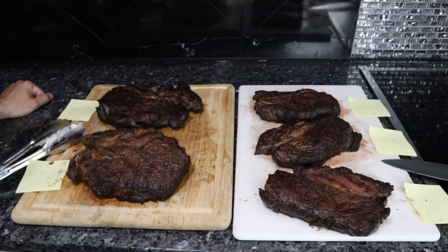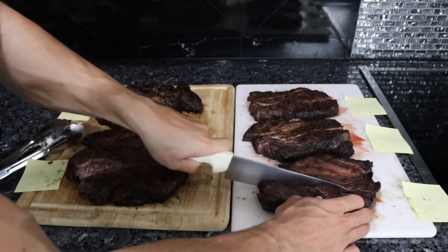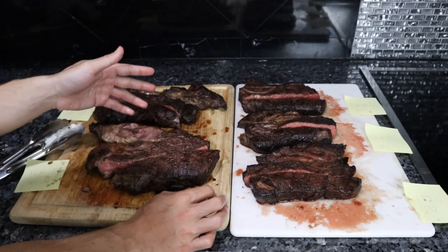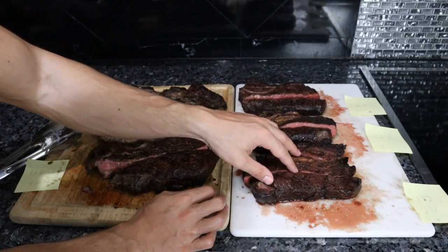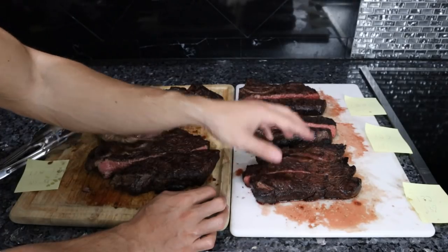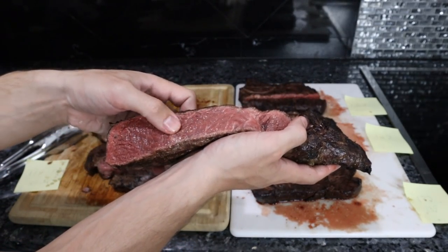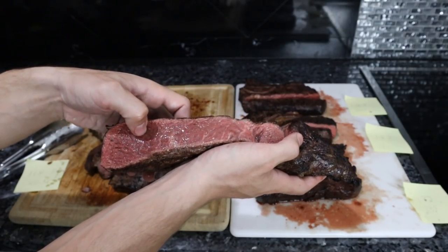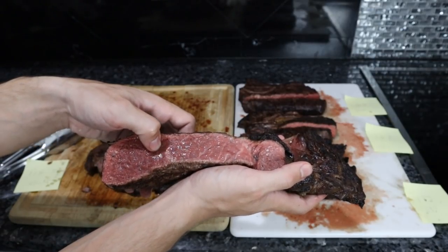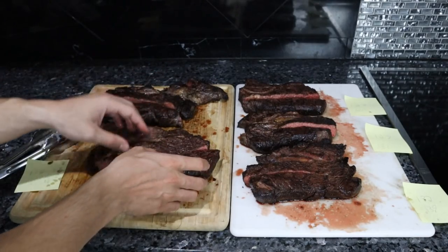Let's cut into each of these and see how well we did from a temperature gradient perspective. After a quick look, we undershot it a bit — so what we actually have is blue rare, rare, medium rare, medium, and medium well, which is fine. The first chuck steak most people would consider almost blue rare. I personally consider this rare because rare is hot in the center and you can tell the meat has been cooked. True blue rare would be cold in the center, not cooked at all — but again, that's up to your own interpretation.